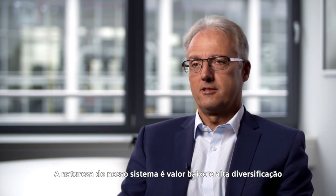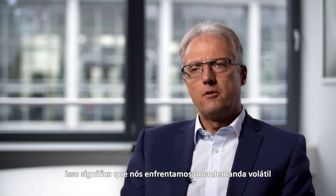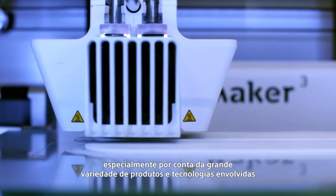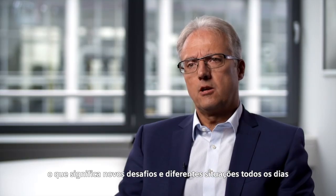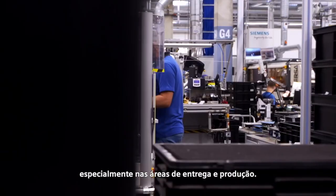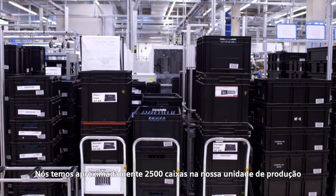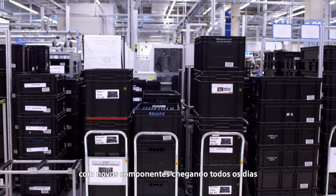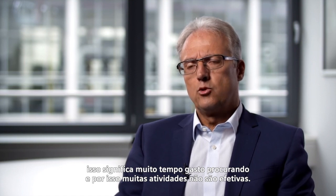The nature of our business is low-volume, high-mix. That means we face volatile demands, especially on account of the wide range of products and technologies involved. The main problem is that our production has no repeat aspect, which means new challenges and different situations every day, especially in the delivery and working areas. We have about 2,500 boxes at our production facility, with new content coming in every day, meaning a lot of time is spent on searching, and therefore many activities are not effective.